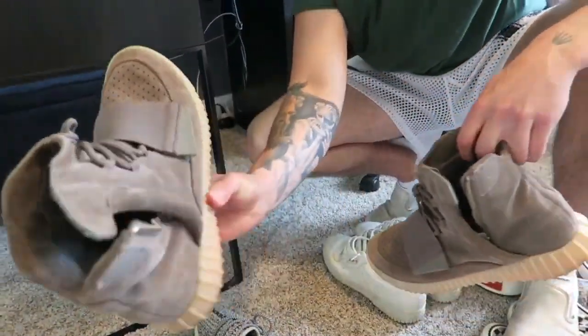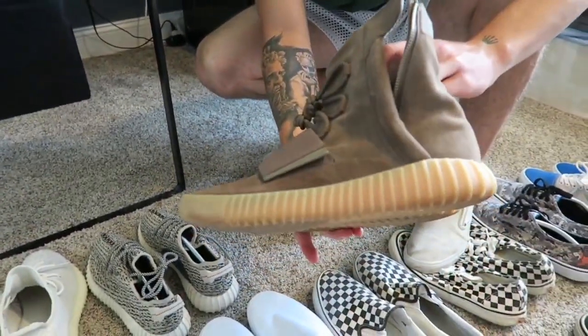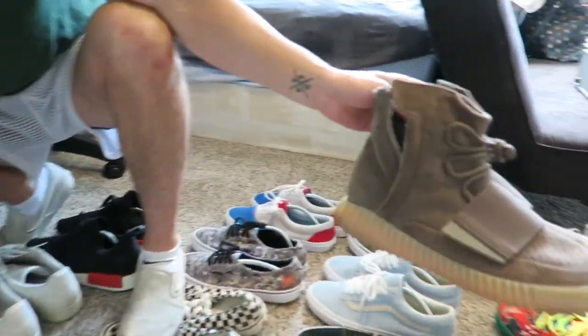Next up, the Yeezy 750s. These are one of my favorite shoes. I wish I had the OG ones and the all-black ones. These are also crazy to dress up and down with.